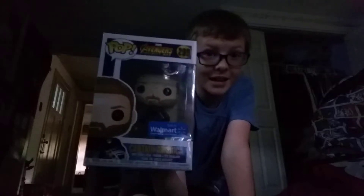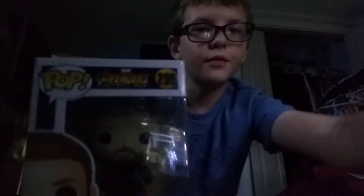This is AJYT Abbott, and today I'm going to be reviewing Captain America — Walmart exclusive Captain America, to be exact, from Avengers Infinity War.